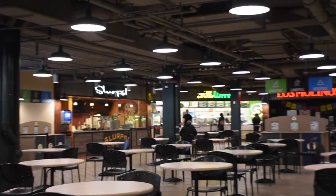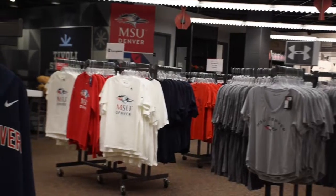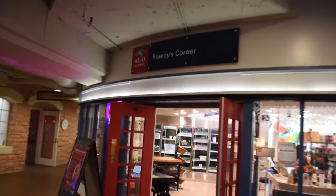The Tivoli is a great place to grab a bite to eat at the food court. We also have the bookstore upstairs and you could also go to the food pantry that gives a generous amount of food to all the students here at the campus.